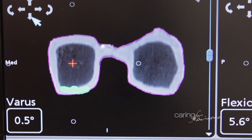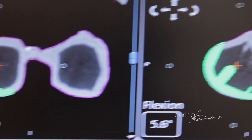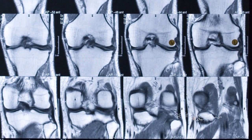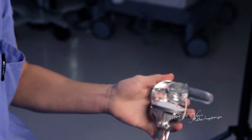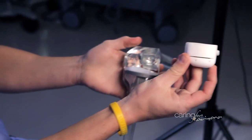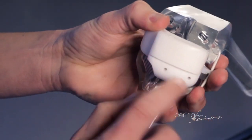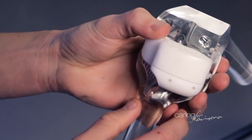We have computer-assisted options, robotic-assisted options, and also what we call pre-navigation, where we get an MRI or CT scan on a patient before surgery and we're able to build custom blocks that we use in surgery to put their knee exactly where it should be, hopefully giving them a more normal feeling knee after surgery.